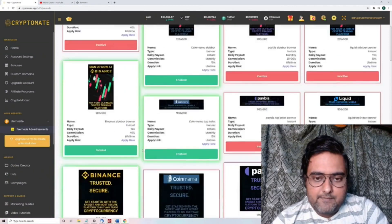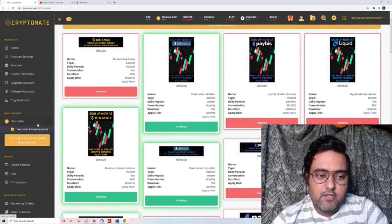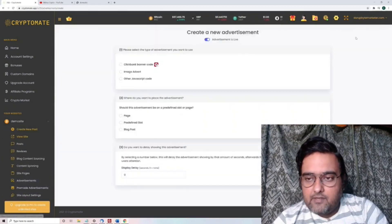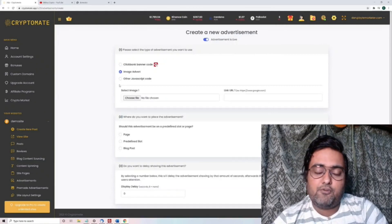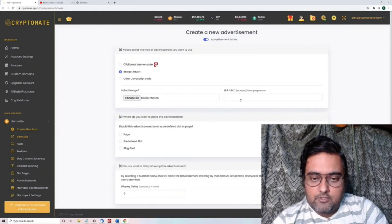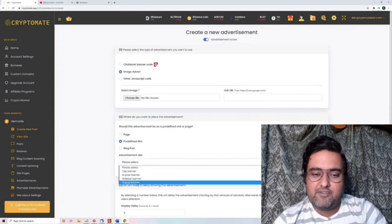If you want some other advertisement apart from all the pre-made ones, you can do that as well. You just need to go over to your site, then go to 'Advertisement,' and from there you can create a new advertisement. It can be a Clickbank banner code, any image advert, or some JavaScript code through which you can integrate your pixels as well. You can have a slot or a page for it, set up a delay for display — everything is customizable and totally controllable.